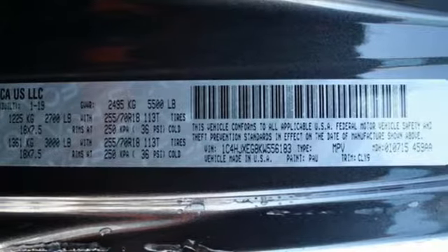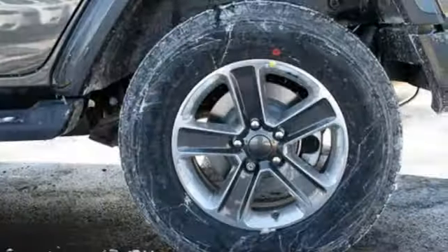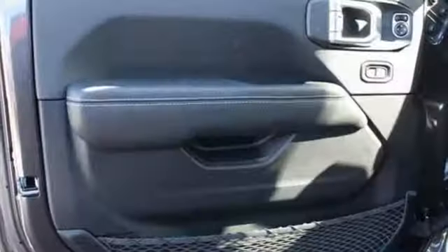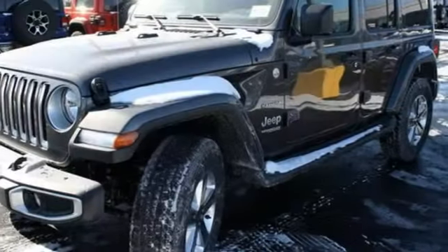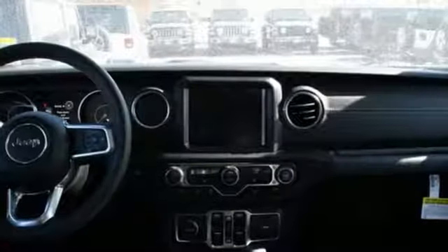It's well equipped with the features you need: automatic transmission, front heated leather bucket seats, streaming audio, configurable instrument gauges, dual zone climate control, power heated mirrors, external memory control, Targa sunroof, Wi-Fi hotspot, and V6 engine.